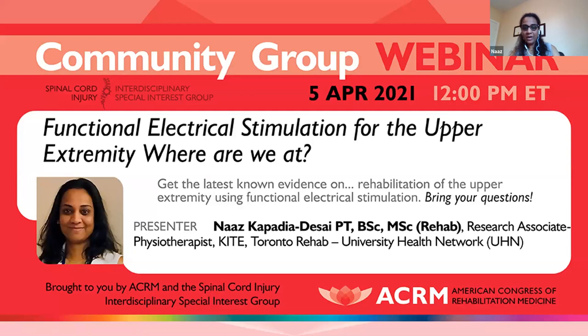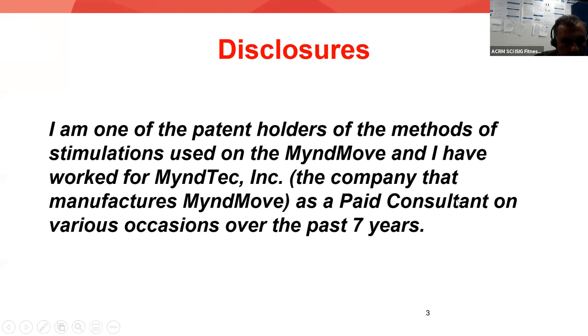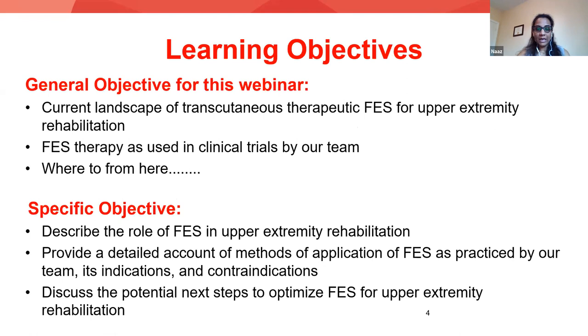I'm mostly concentrated on upper extremity FES. We've done a little bit of work on training other body functions, but my main focus has been training upper extremity function. So in my talk today, it will be focused mostly on the use of FES for retraining upper extremity function as well. Before I begin, I have some disclosures to make. I am one of the patent holders of the methods of stimulation used on the MindMove, and I have worked for MindTech, which is the company that manufactures the MindMove stimulator — a very sophisticated FES stimulator — and I've worked as a paid consultant for the company on various occasions over the past seven years.